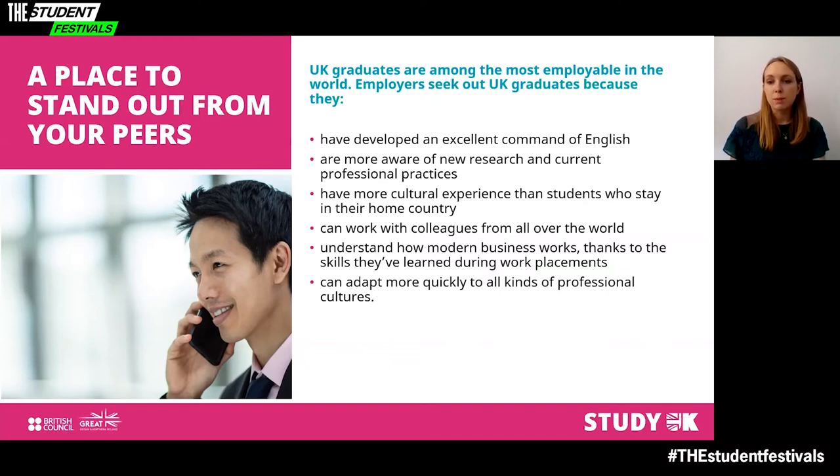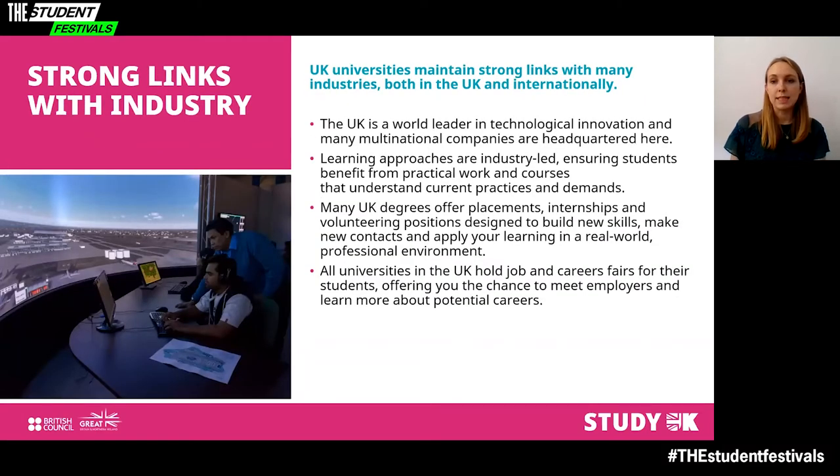Not only will these skills allow you to grow as a person, they will enable you to become the best possible candidate for employment and help you make great progress in your chosen career. UK universities give their students the best possible tools to succeed. They maintain strong links with many industries, both in the UK and internationally. Many UK degrees offer placements, internships and volunteering positions designed to build new skills and make new contacts.